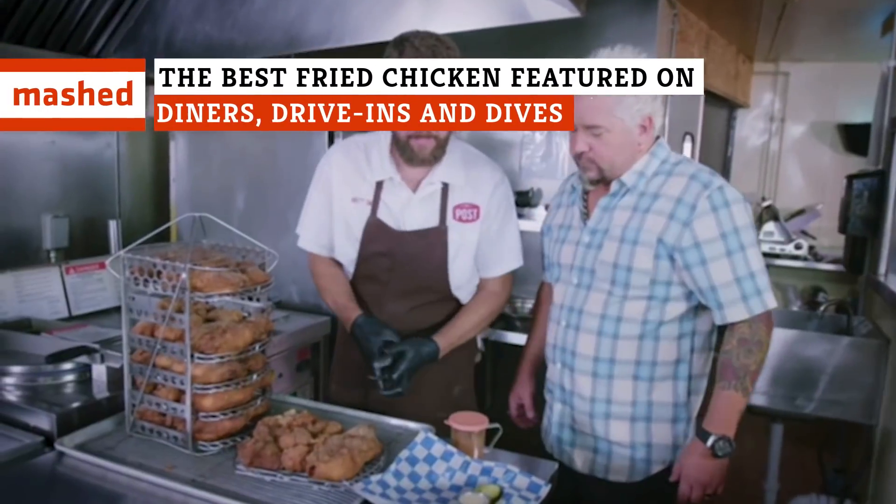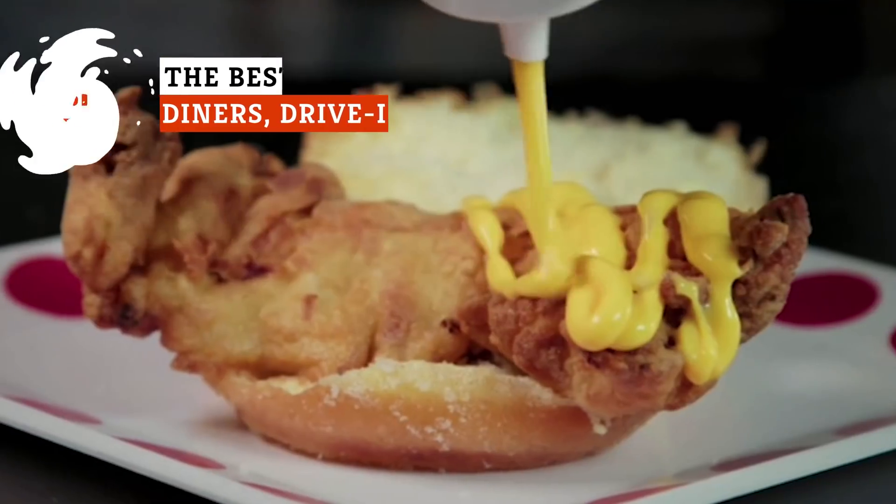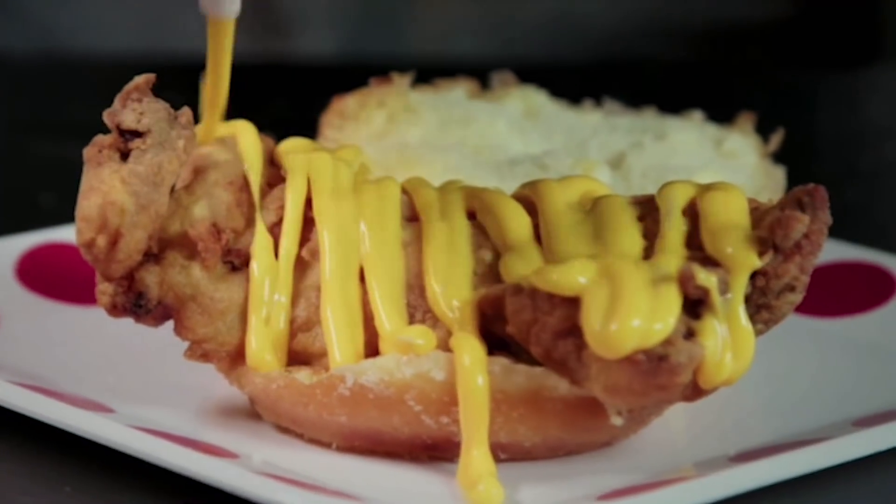What Diners, Drive-Ins, and Dives eatery stunned Guy Fieri with garlic-infused fried chicken? And which one served up a chicken sandwich with donut buns? Keep watching for those surprising dishes and more.